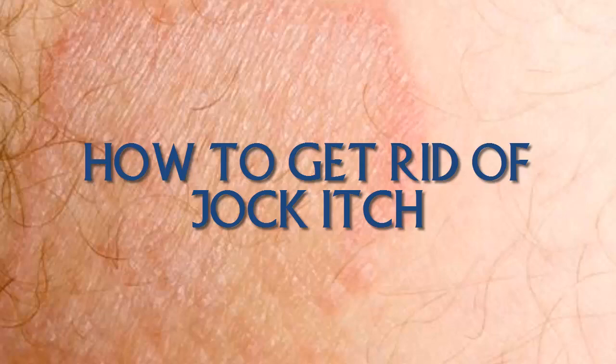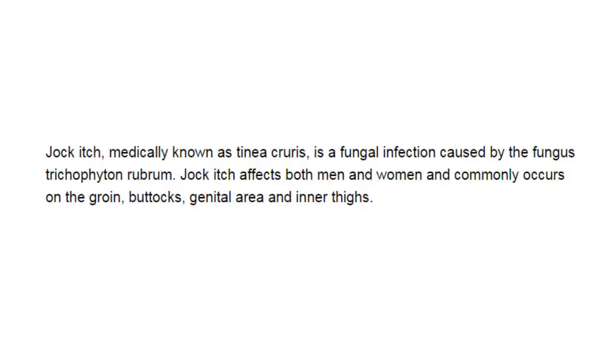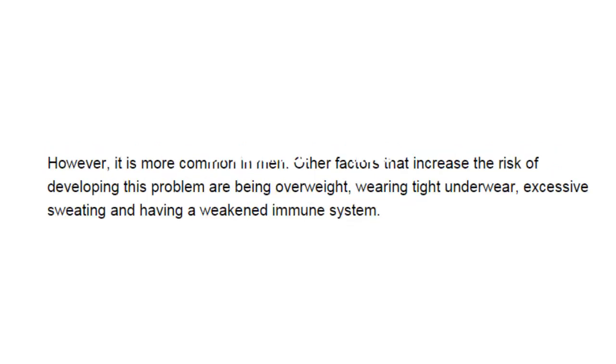How to get rid of jock itch. Jock itch, medically known as tinea cruris, is a fungal infection caused by the fungus Trichophyton rubrum. Jock itch affects both men and women and commonly occurs on the groin but not the genital area and inner thighs. However, it is more common in men.